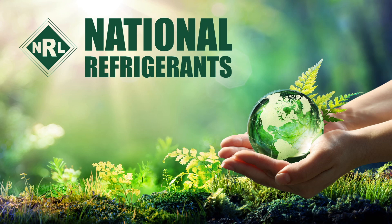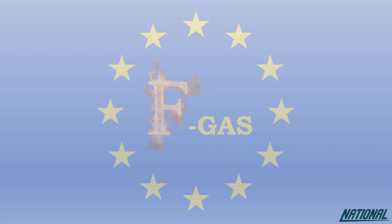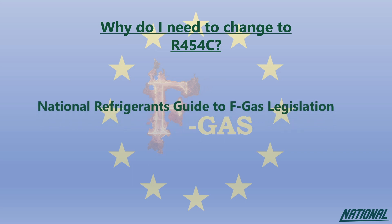Hi, I'm Simon Ravenscroft at National Refrigerants. I'd like to welcome you to the short guide on the refrigerant R454C. If you're wondering why you even need to think about changing refrigerants, please check out our National Refrigerants guide to FGAS legislation. This guide will simply help you to understand the impact of the products we used to use, the ones we currently use, and why our future depends on changing again to even better products.